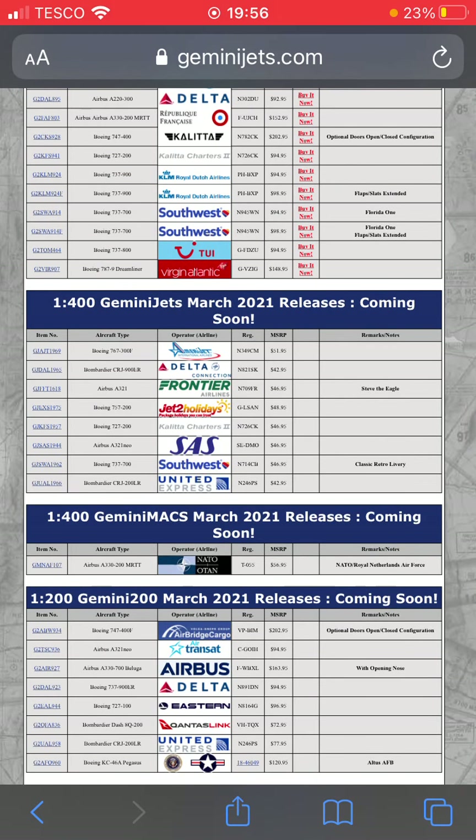Next one down we have a Southwest 737-700 in the classic retro color scheme. This looks really nice — I'm probably gonna go for this, even though I don't think that livery is around anymore.